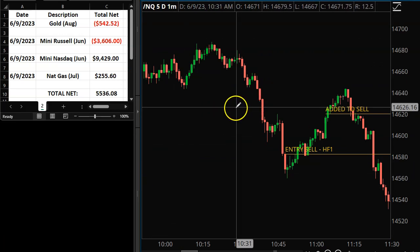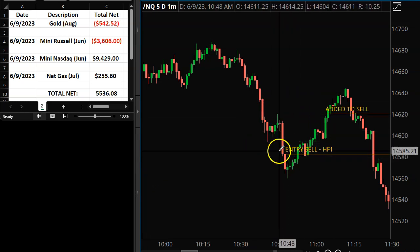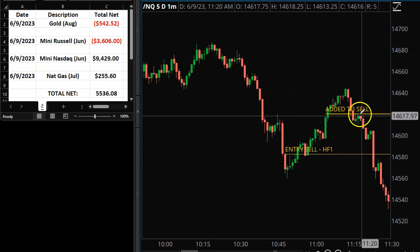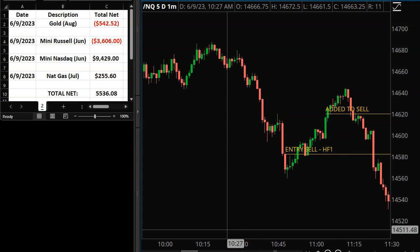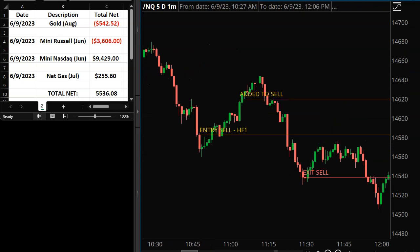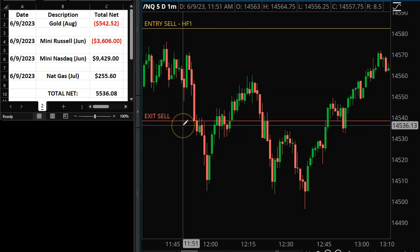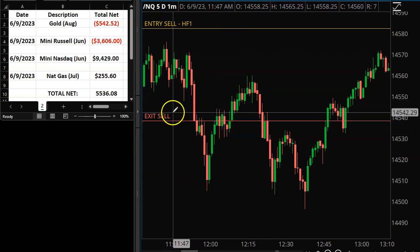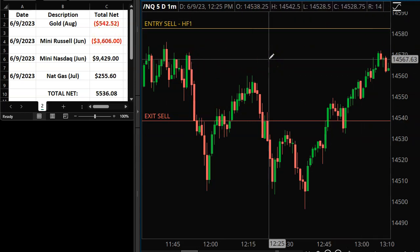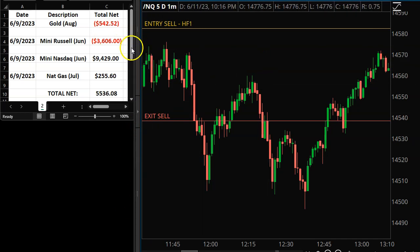Here's the Mini Nasdaq trade — this was a perfect trade, exactly what I was hoping would happen on the Mini Russell. We had an HF1 short just like on the Mini Russell, but in this case it never hit my stop and reverse. I was able to add on the pullback, then it finally collapsed on a nice push down. I was initially short, added to the short, and then it came down and I hit my target and exited. That is what ended up making my day on the indices.